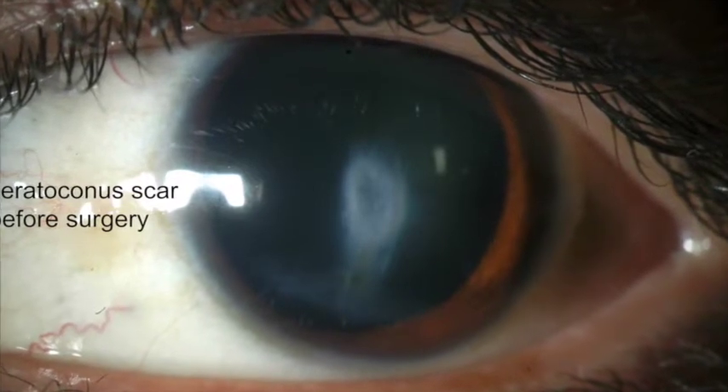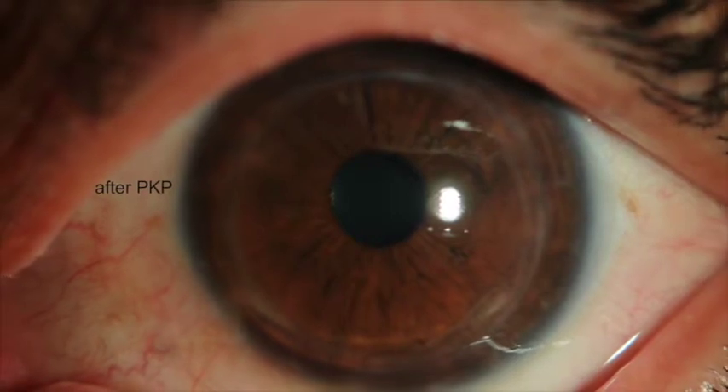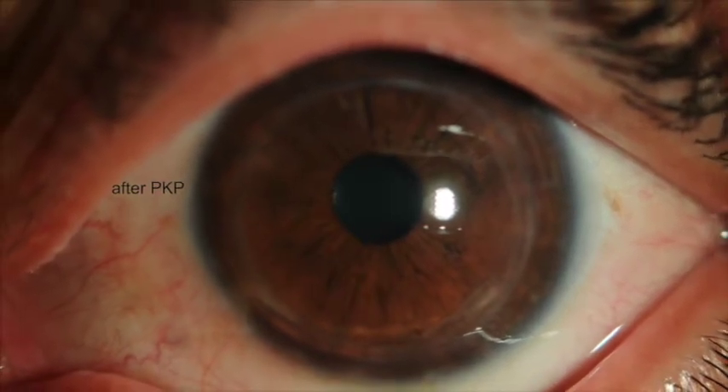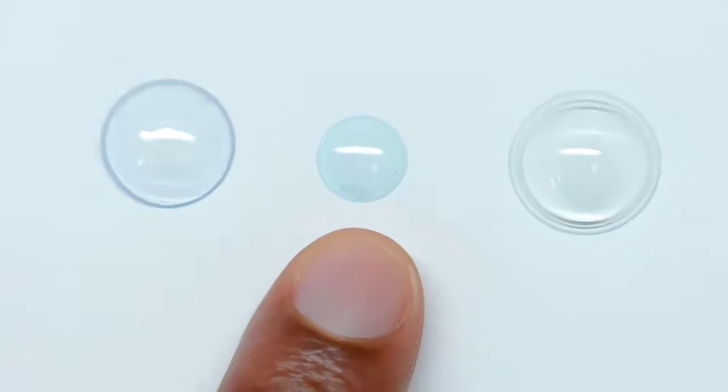The surgery is typically outpatient. You may be performing many normal daily activities within a day or two of surgery, but it takes approximately six months of healing time for the eye to be ready for a contact lens and visual rehabilitation.